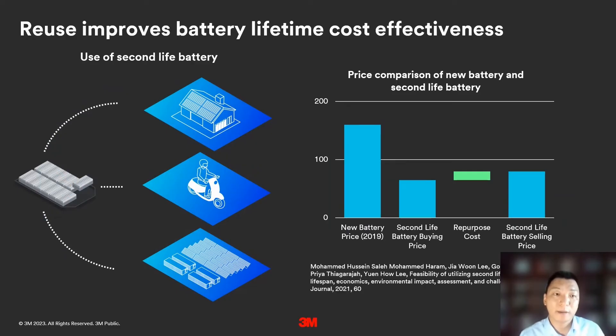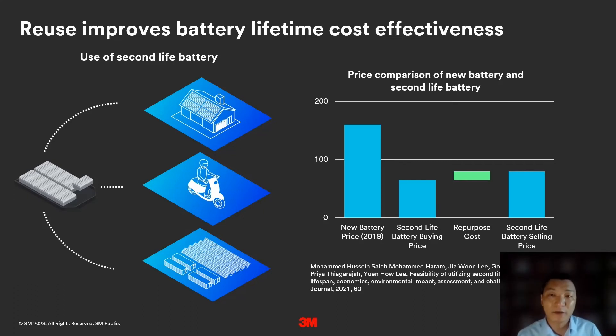A retired battery can be repurposed and reused for non-critical applications, such as temporary energy storage for homes, batteries for scooters, and components for large energy storage facilities. Research shows the cost of repurposing an EV battery is nearly half that of a new battery, which from an economic standpoint is quite attractive.